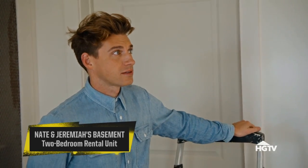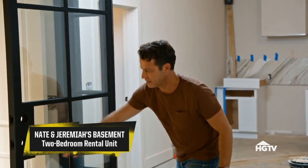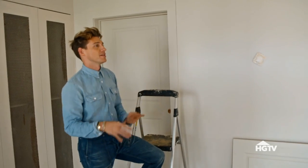Come look at the doors. Look how pretty that is. There's a lot going on today in the basement and it's arguably our most aggressive design.